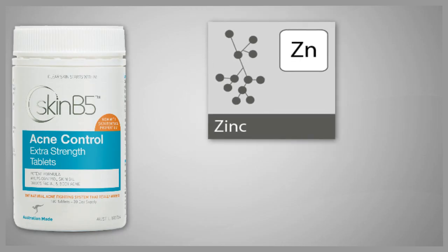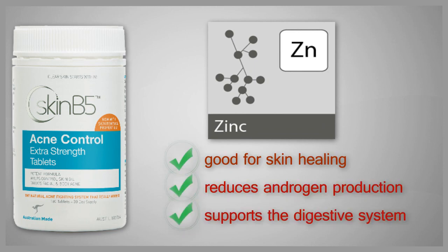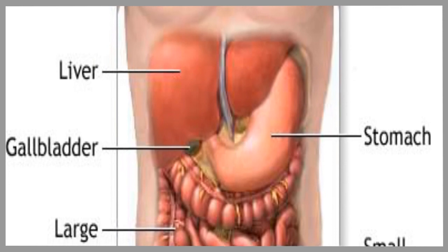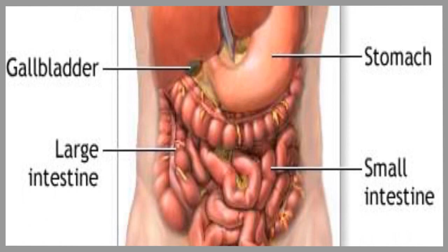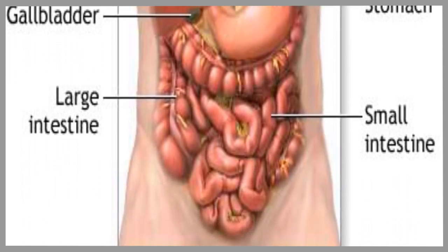The formula also contains zinc, which is very good for skin healing and also reduces androgen production. It supports the digestive system by supporting good hydrochloric acid levels. People with chronic acne that tends not to go away often have digestive issues as well, so supporting digestion means supporting good elimination via the digestive system rather than the skin.